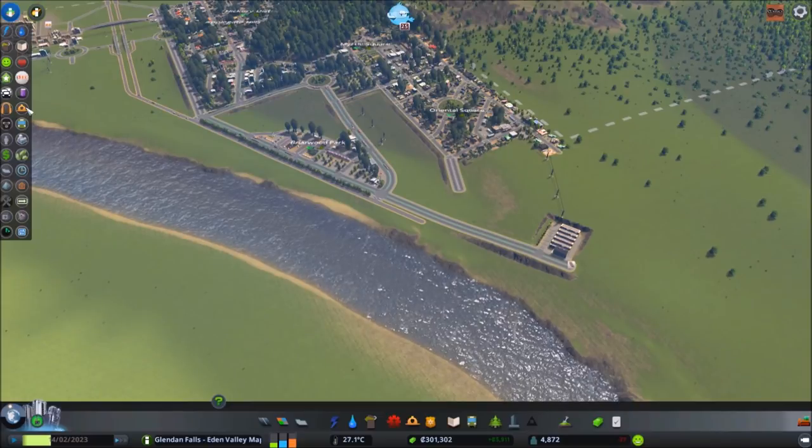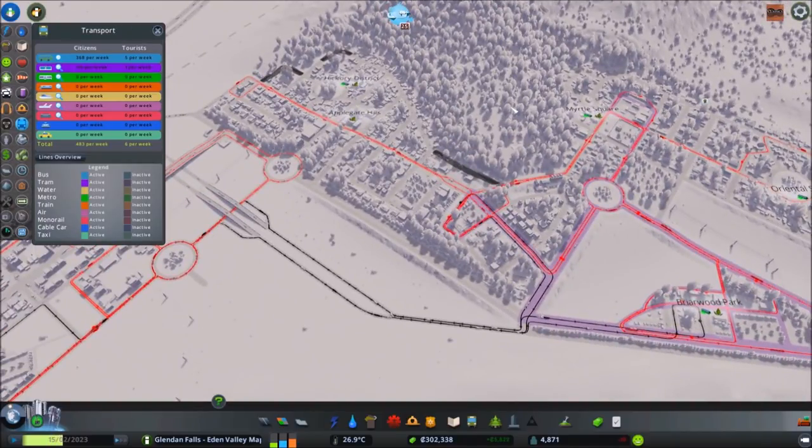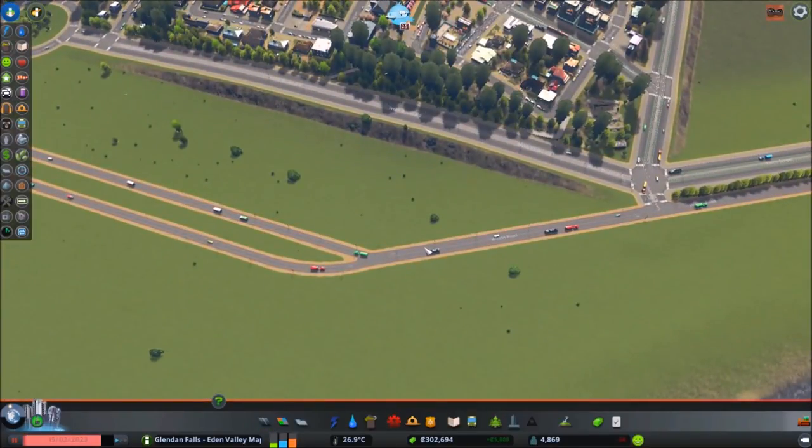And I just want to show you guys something really awesome. Our population is still around 4,800 to 5,000 or so — take a look at this: 10% of the population now using our public transit, just from these new lines here. Big difference already. So let's pause the game because we're going to be disrupting the lines, and just for simplicity's sake, instead of having our poor computer recalculate every two seconds, we'll just pause it.